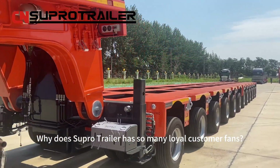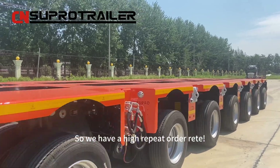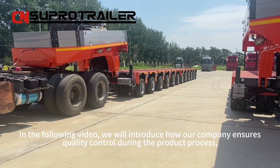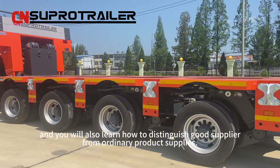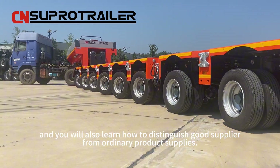Why does Superhero Trailer have so many loyal customer fans with a high repeated order rate? In the following video, we will introduce how our company ensures quality control during the production process, and you will also learn how to distinguish a good supplier from ordinary product suppliers.